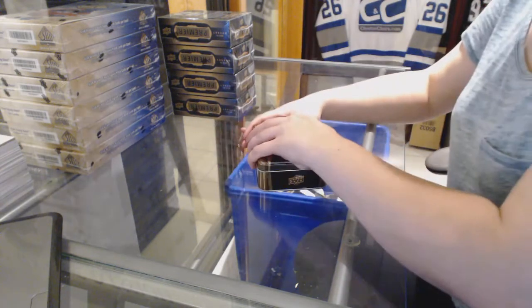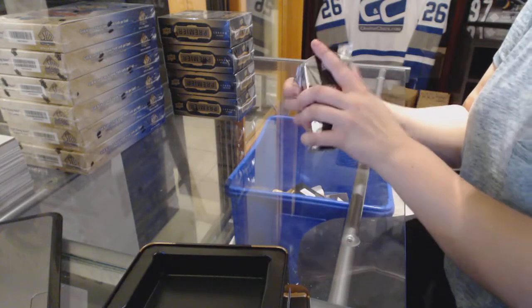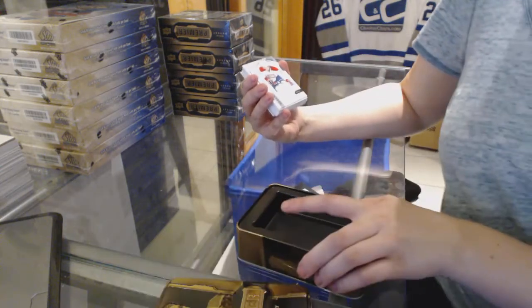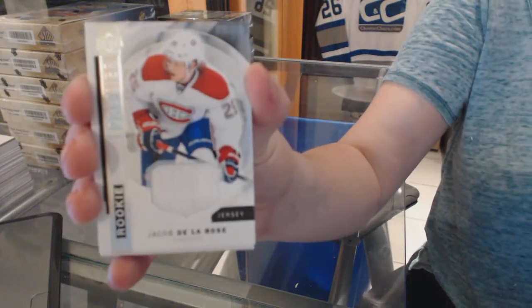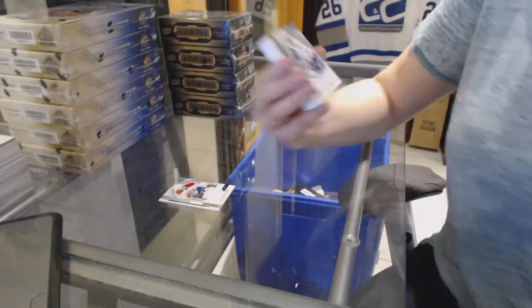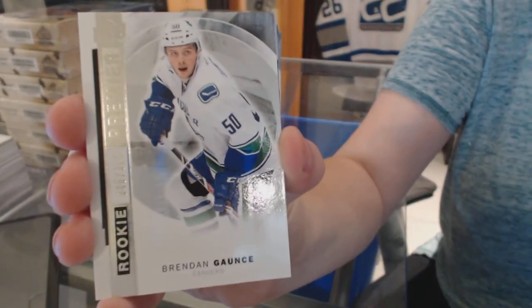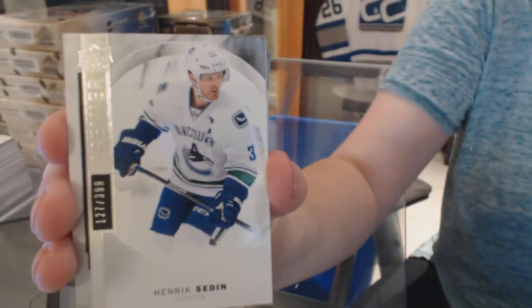We've got a base rookie jersey for Jacob De La Rose. We've got a rookie numbered to 399, Brendan Gauntz. We've got a base card numbered to 399, Henrik Sedin.